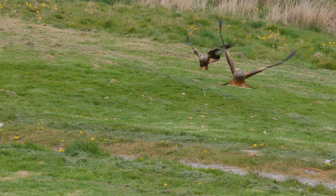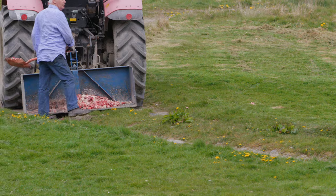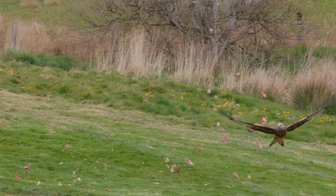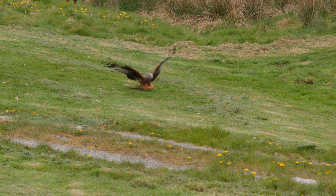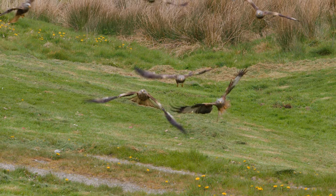If I can give some tips to whoever is going to Gigrin Farm to watch the red kite feeding: be patient and wait for the second part of the session, around one hour after the start. At that point there are fewer birds and it's slightly easier to get a single bird in the frame. At the beginning I had so many birds in the frame I couldn't really single out a specific specimen, and I ended up with many shots I didn't consider good.